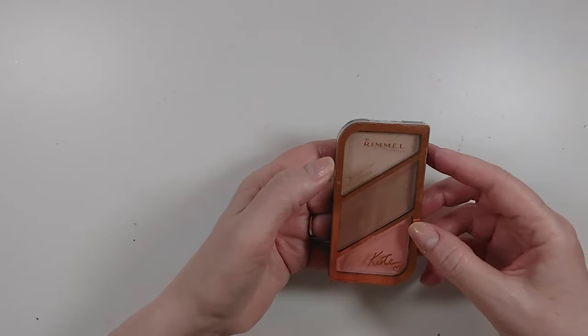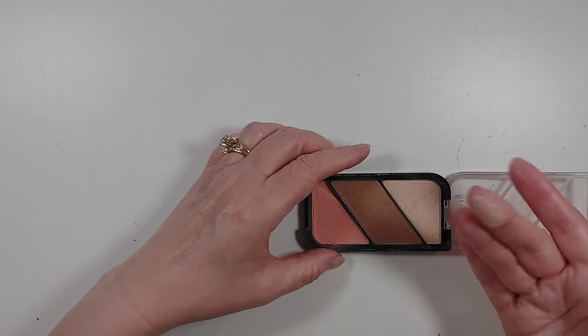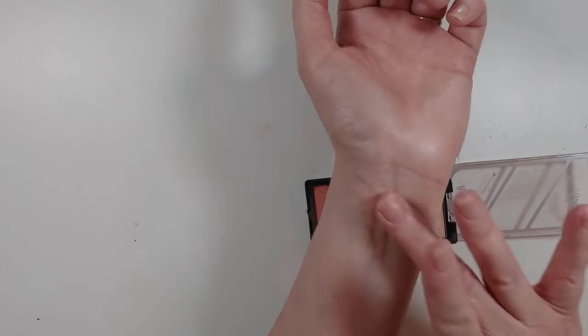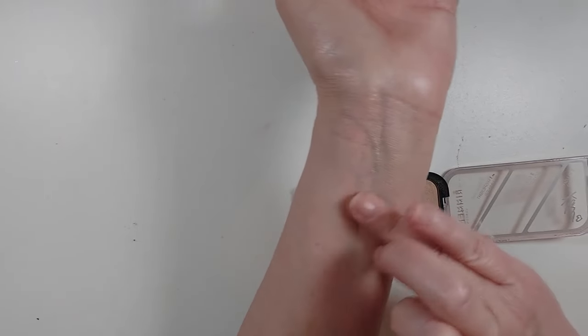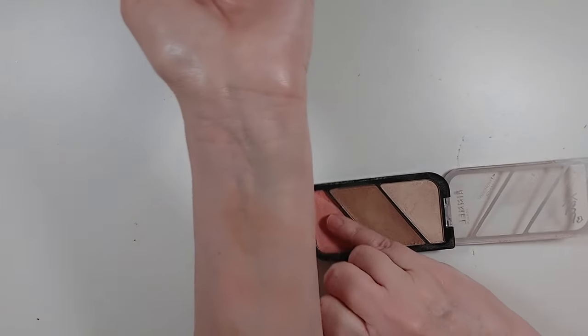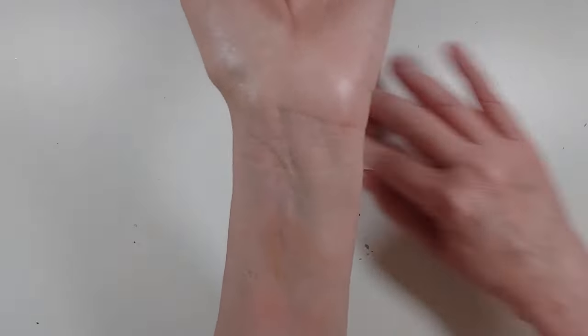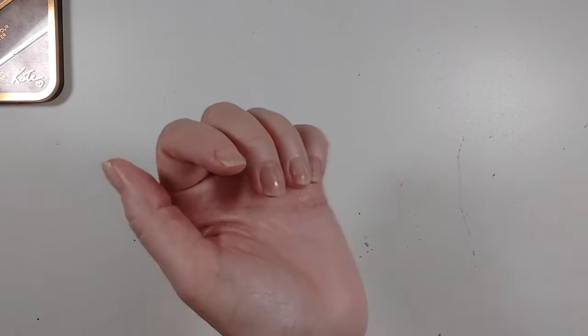I have another Rimmel face palette — this one has a highlighter, a contour, and a blush. I probably bought this in 2018. The highlighter is more like a powder with a glow that's actually really pretty. The bronzer is a bit hard to tell because my skin was a little dry there. The blush seems a little patchy — I'm going to put this in the maybe bin and use it to see if it's actually patchy or just because my arm has been wiped so many times with a makeup wipe.